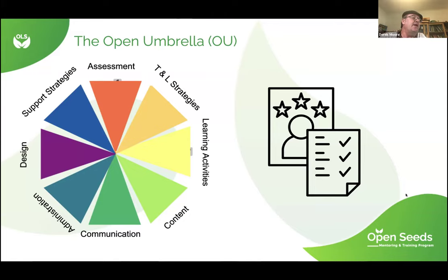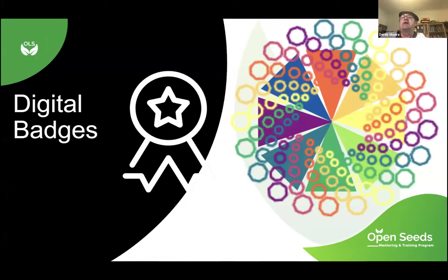What I've done is create a framework called the Open Umbrella — it coincidentally matches the Open University abbreviation, but that was not intentional. The Open Umbrella is a framework of eight different panels: assessment, teaching and learning strategies, learning activities, content, communication, administration, design, and support strategy. The first part is a self-evaluation tool where you look at your course and ask yourself questions based on those eight sections. After answering those questions, you go to a toolkit or field guide that has open education resources to improve those eight areas. The last part is a digital badges component where students award you a badge for the area you've been working on.